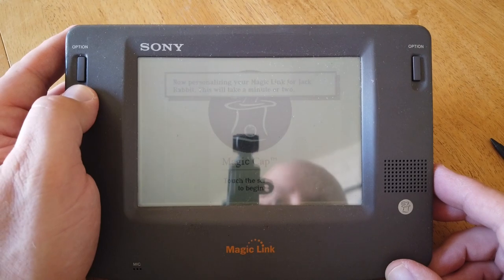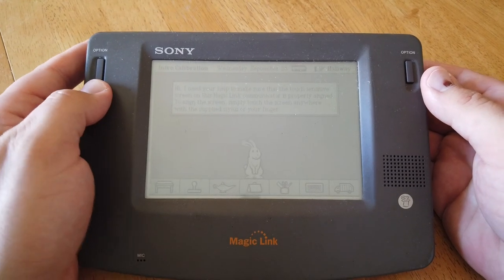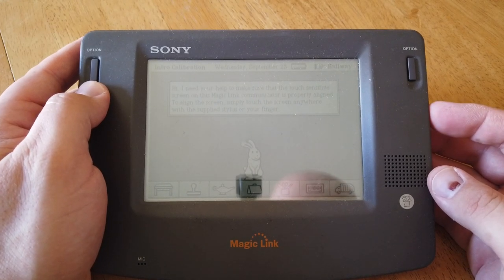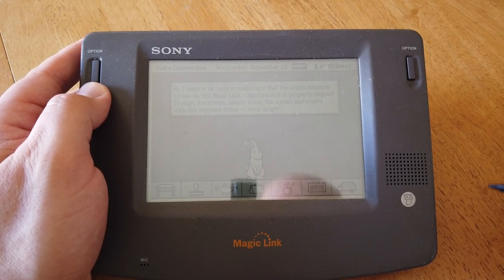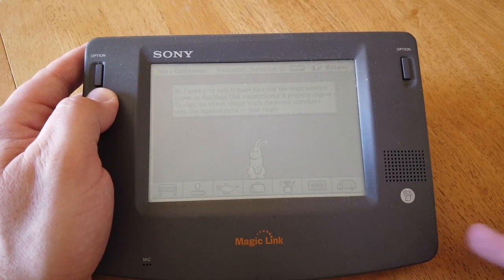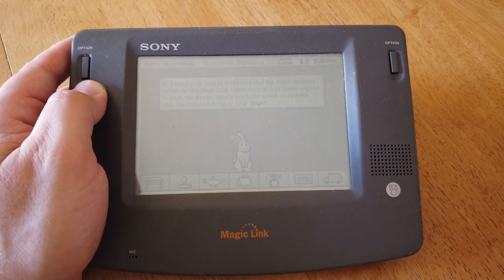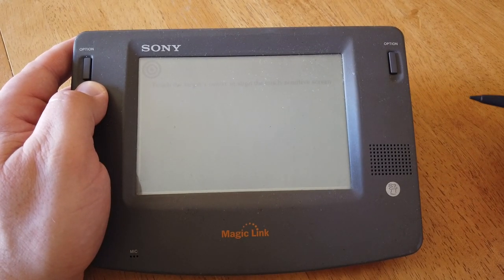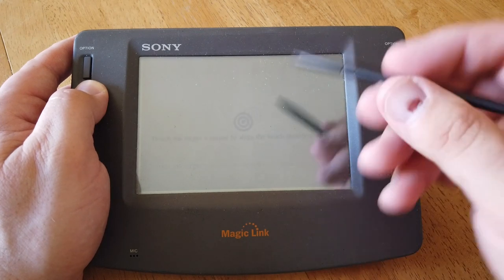They definitely were not kidding about it taking a minute or two - it is taking quite a bit of time. Now we've got something on screen. It says 'Hi, I need your help to make sure that the touch sensitive screen on this magic link communicator is properly aligned. To align the screen, simply touch the screen anywhere with the supplied stylus or your finger.' There's a very cute animated rabbit, which is sort of the logo for the Magic Link operating system - there's even the icon silk screened on the device right there. I'm going to go ahead and touch the screen. 'Touch the target's center to align the touch sensitive screen.' So I'll do that up here, and here.